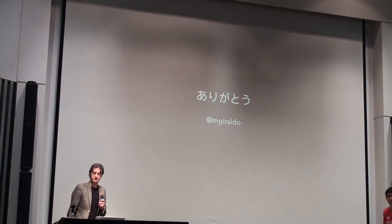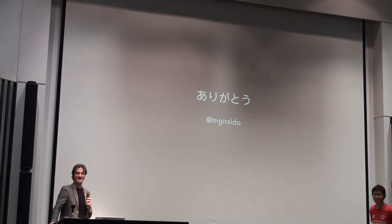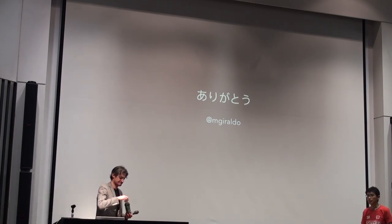A third question was asked in Japanese, translated as: You mentioned contributors came from around the world — what was the method of promotion, and which countries contributed the most?